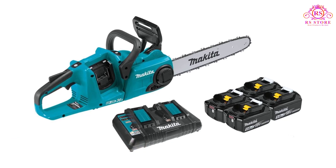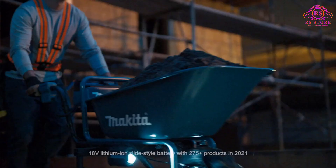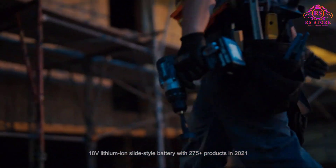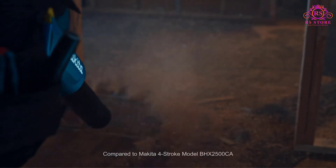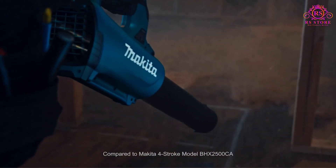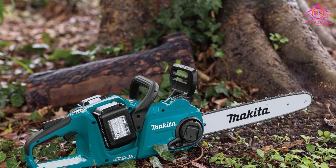Number 5: Makita XCU-02PT-1 Cordless Chainsaw. Makita, established in 1915, is a company that has redefined innovation. The unmatched durability and quality of its power tools is driven by a strong commitment to research and development, which is reflected in the performance of its products. Its battery-powered chainsaw is an extension of this performance-based legacy.